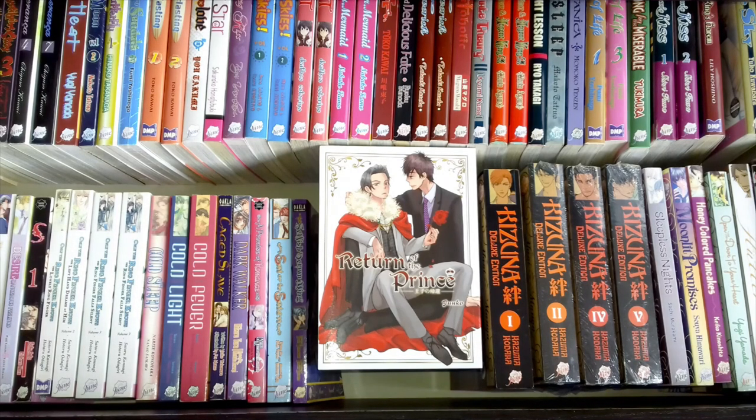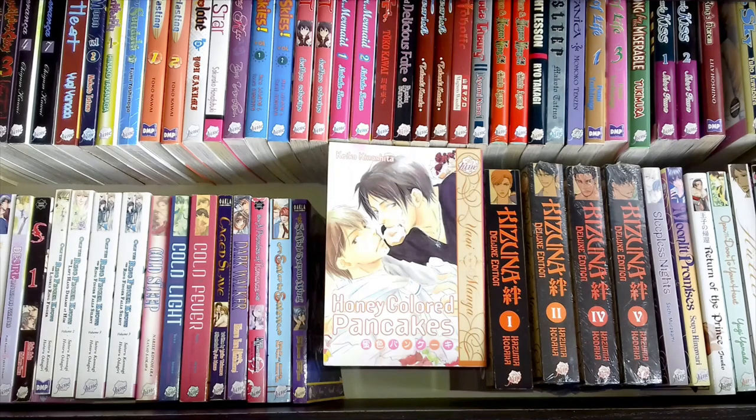Honey Colored Pancakes by Keiko Kinoshita — I haven't read it yet but I'm looking forward to it because it looks great and I like Keiko Kinoshita's work. I'm going to try and collect all of her work; she does have quite a few titles in digital as well, but I'm happy to have this one.